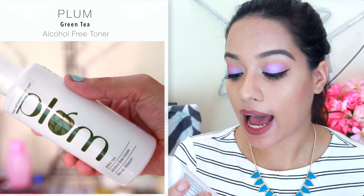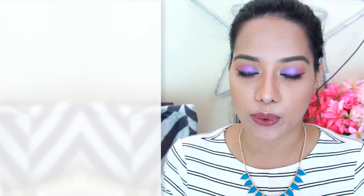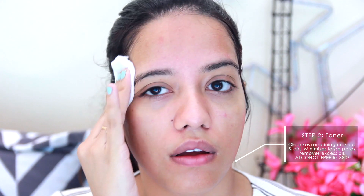The next step is to use toner on your face. This is the Plum Green Tea Alcohol-Free Toner and you need to shake this really well before you use it. What I like to do is just pour out a little bit onto a cotton bud and then swipe it all across your face. Now what this will do is get rid of any excess oil, dirt or grime that the cleanser could not remove, and it also helps in tightening your pores. Since this toner is alcohol free, it's milder and safer for your skin, and you can also use this if you have sensitive skin.